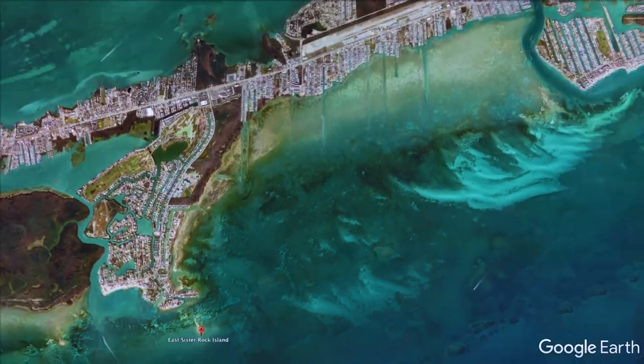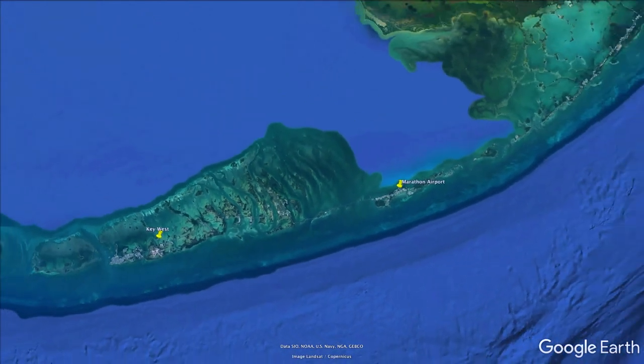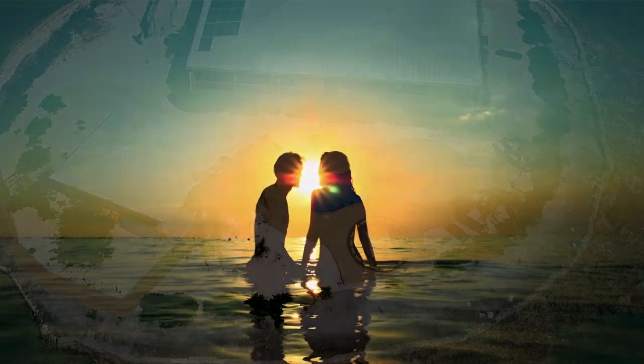Just minutes from Marathon Airport, 45 minutes to the nightlife of Key West, and a lazy two-hour drive up the overseas highway to Miami. There's even a helicopter pad on the pool deck, in case you need to get somewhere sooner.